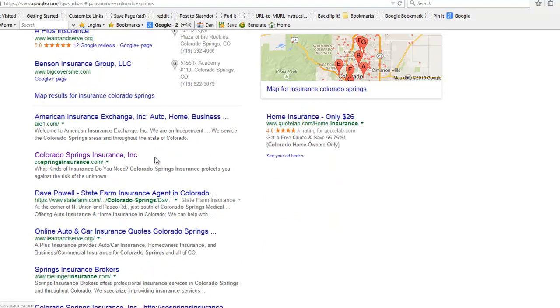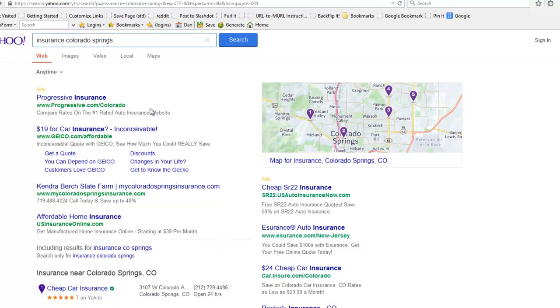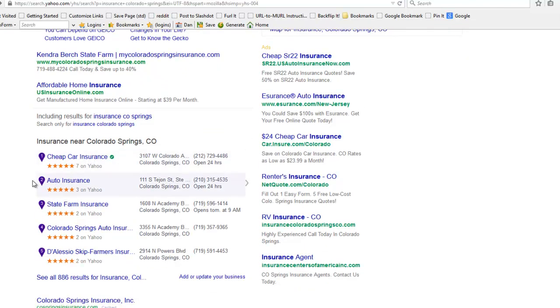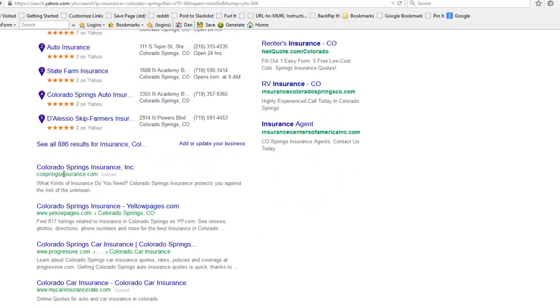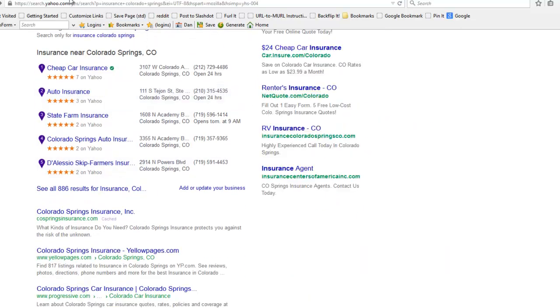Normally it is number one on Google. Now let's take a look at Yahoo. Yahoo's got the five pack here, and she's right under Colorado Springs Insurance. ColoradoSpringsInsurance.com is right under their five pack here. So this website ranks very well.